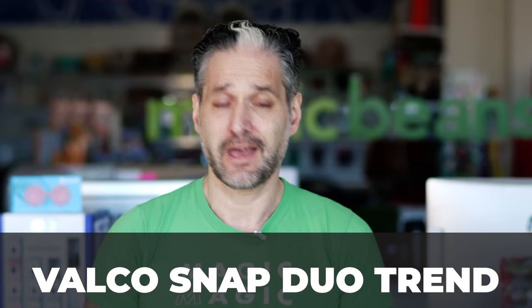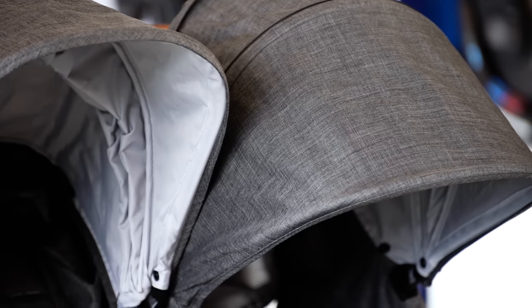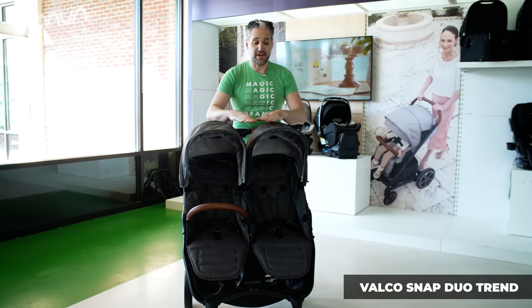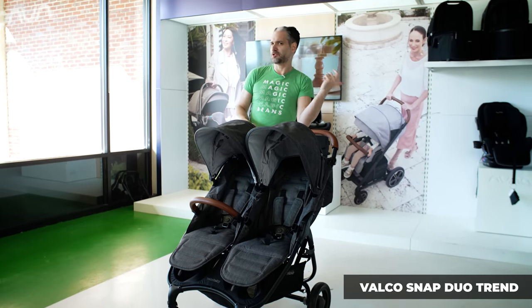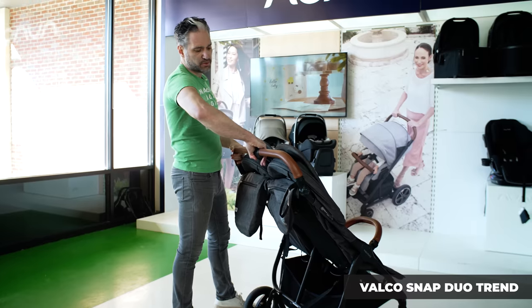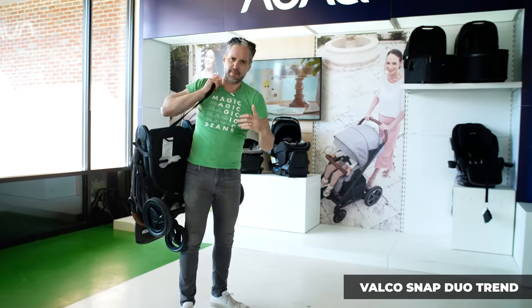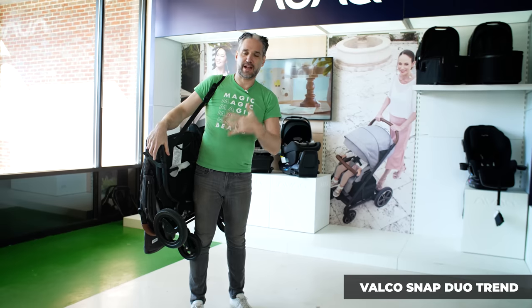The Valco Snap Duo Trend — Valco, the great Australian brand — is a lightweight double stroller, easy to fold, and really beautiful to look at. You can use it for twins, it works from newborn and up, and I love it for its lightness and quality. Love that gray melange look and the nice cognac leather handlebar. For a double stroller, having it feel light is just awesome. To fold it, push the button in the handlebar and it folds right over with a strap so you can put it over your shoulder. It's pretty much the only double stroller I'd recommend for navigating a walk-up.